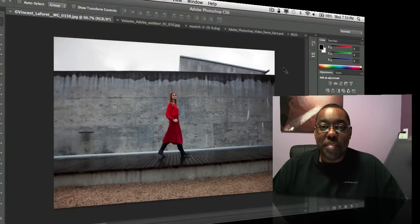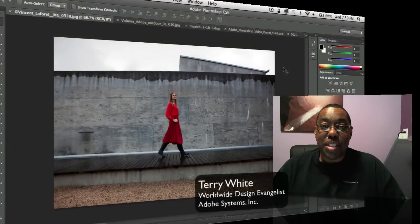Hello and welcome to another episode of the Adobe Creative Suite podcast. My name is Terry White, and in this episode it's my pleasure to walk you through my top six favorite features of Photoshop CS6. It's time for a new version of Photoshop, and I know this is a day that many of you anxiously await, so let me get right to it.